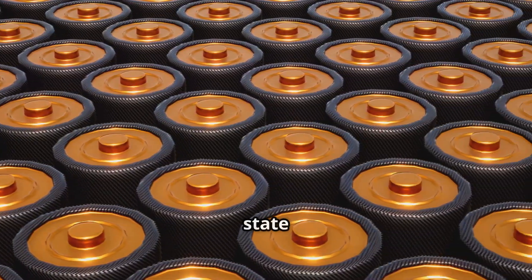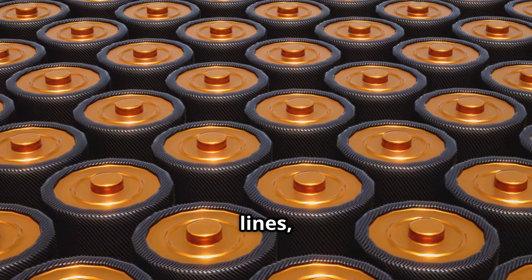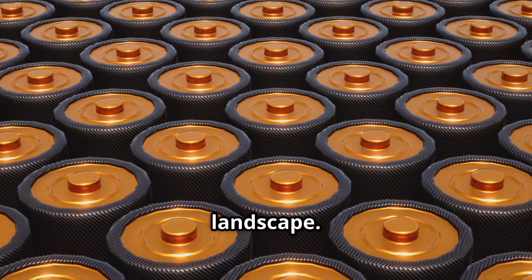Welcome back everyone. Solid-state batteries are moving from experimental prototypes to real-world production lines, and this shift could transform the entire energy landscape.